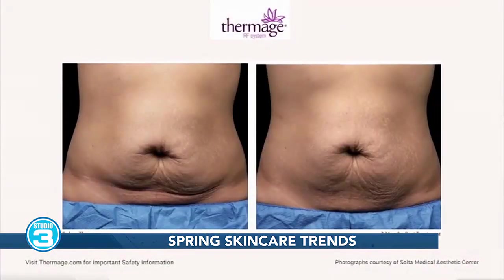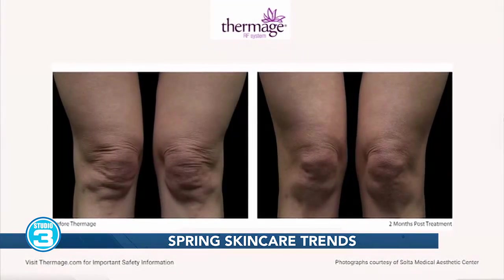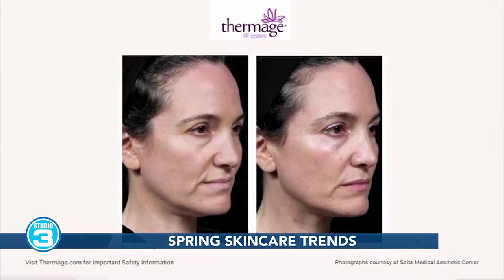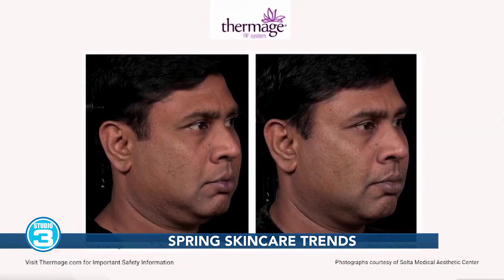Two non-invasive procedures that I know celebrities are doing — because I've done them for them — one is called Thermage. Thermage is a deep tissue tightening procedure that helps give you a nice strong jawline, contoured cheekbones, a tighter brow, tighter eyelid skin, and your neck looks better. It can even be used off the face on the body — on the abdomen, sides, anywhere you want tighter looking skin. Thermage can also help smooth out the appearance of cellulite.